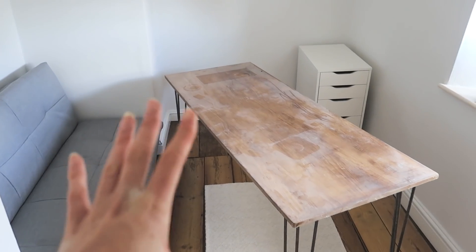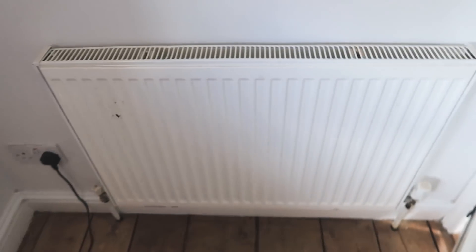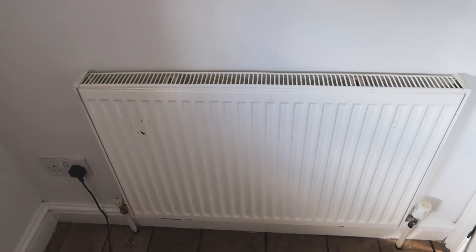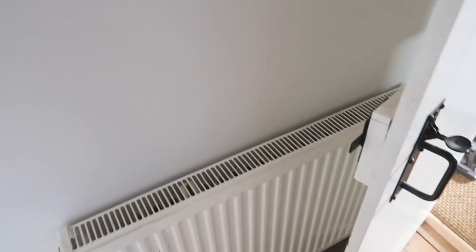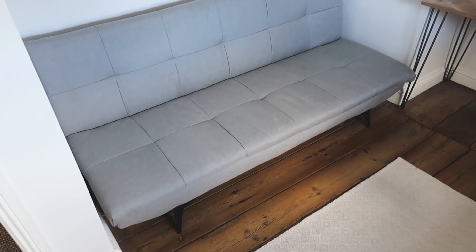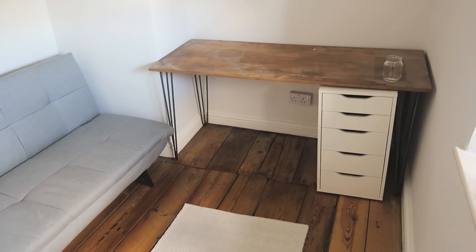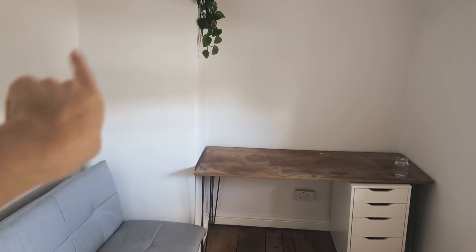We're going to put the desk there and then put the furniture back and start decorating this room. I'm still trying to decide about the radiators because they're really horrible and don't suit the house. Part of me wants a radiator cover but lots of them are behind the door, so I don't know. The sofa is in — we got it second hand on Facebook. I made that desk. And I've just popped that plant there.